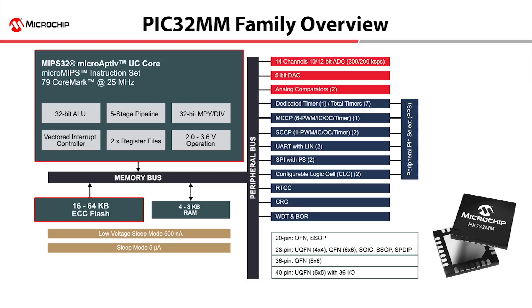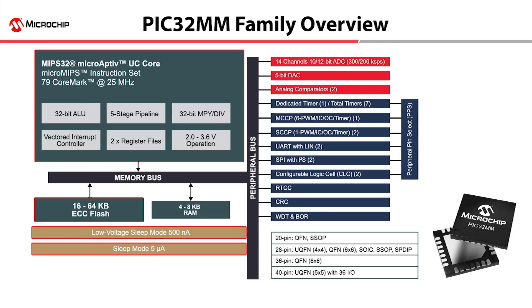The family includes up to 64 Kbytes of flash memory with error correction. The PIC32MM has very low-power sleep modes, as low as 500 nanoamps.